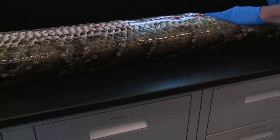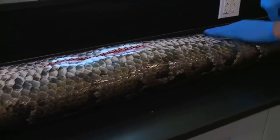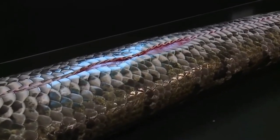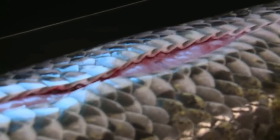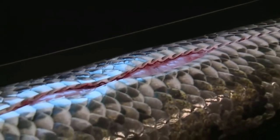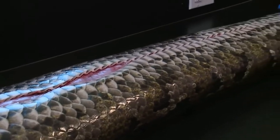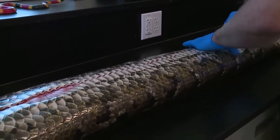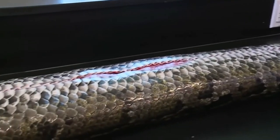So they're making an incision along the belly. There are some things you can't unsee, so be careful. But this is what we're dealing with, so we need to see it. They're making an incision and then they're going to get through the fat layers.